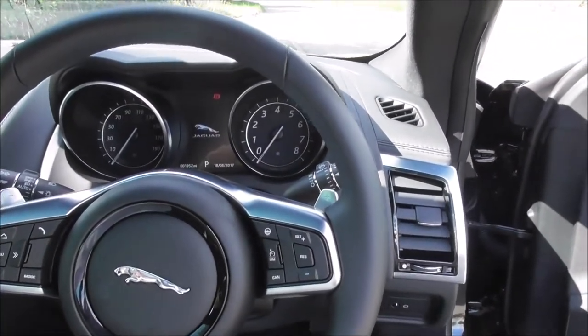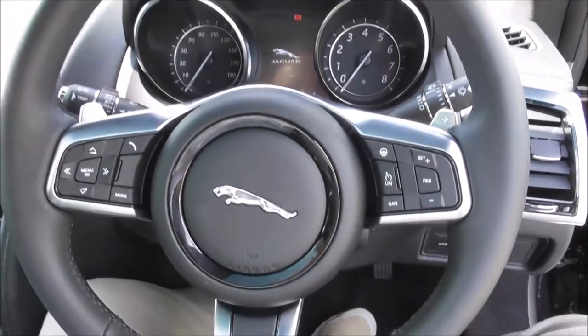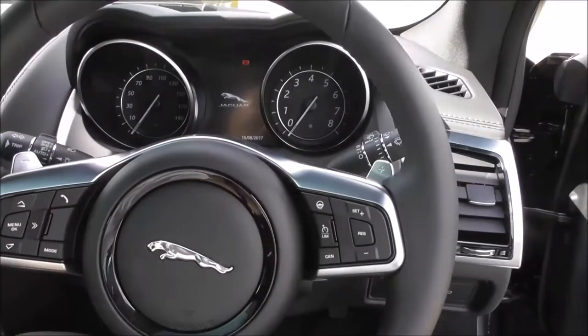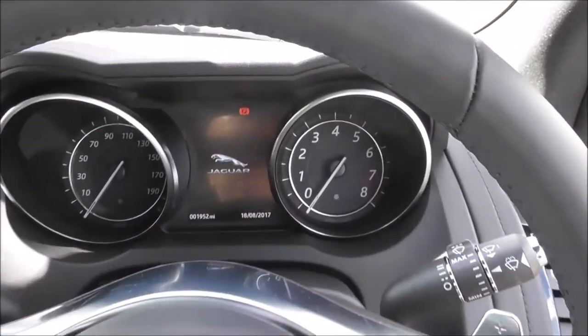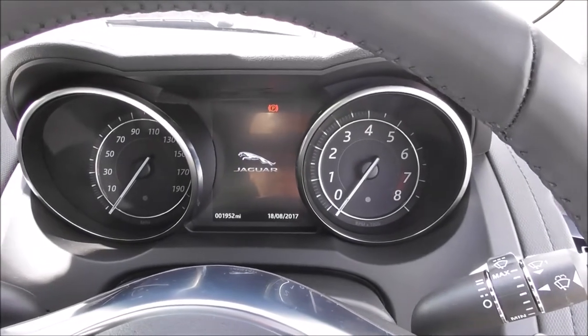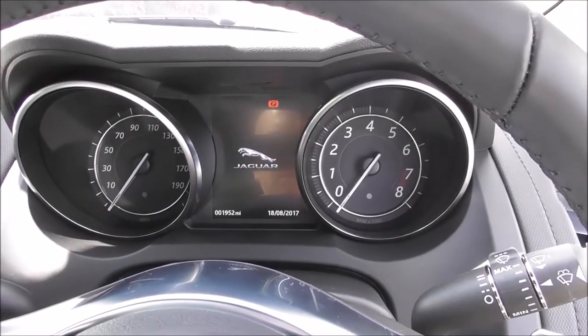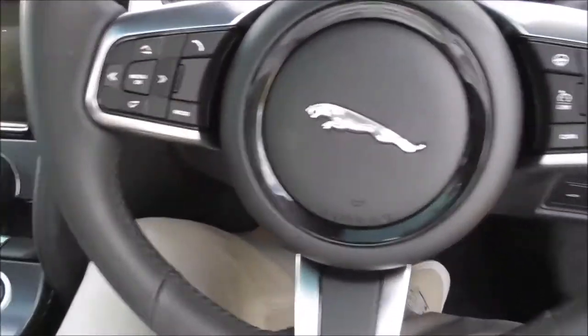Inside, it looks quite familiar in terms of the Jaguar look. What they've added for 2017 is chrome finishes to the steering wheel, which I think look really good — well done Jaguar. The dials are still nice and clear to read; analog, no TFT display for the speedo or rev counter. We've got all the usual menu controls here.